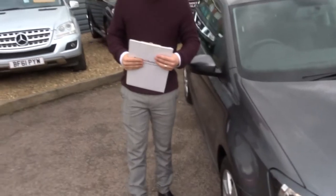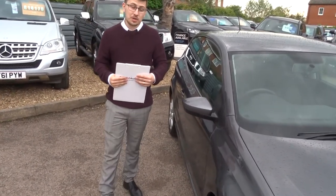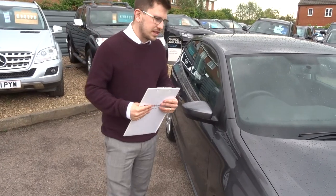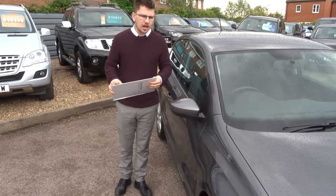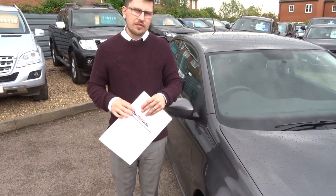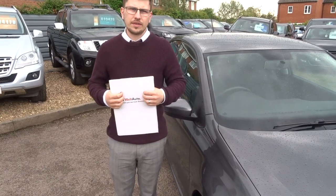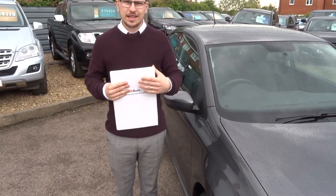If you'd like finance on the car, you can get that organised. If you're looking for a part exchange, we can help with that as well — it's a very competitive range on both. We're open seven days a week. With all of our cars, you've got 12-month AA breakdown cover and a three-month AA warranty. You can extend that up to four years at 300 pounds a year.